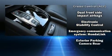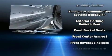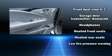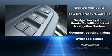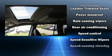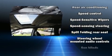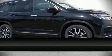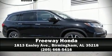Honda ensures the safety and security of its passengers with equipment such as head curtain airbags, a security system, an emergency communication system, and four-wheel disc brakes with ABS. Electronic stability control ensures solid grip atop the road surface no matter how challenging the driving conditions. Please don't hesitate to give us a call.